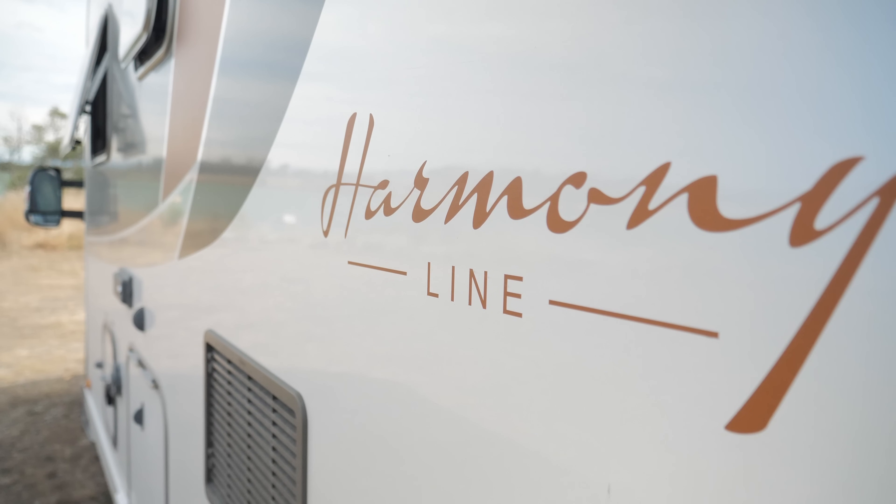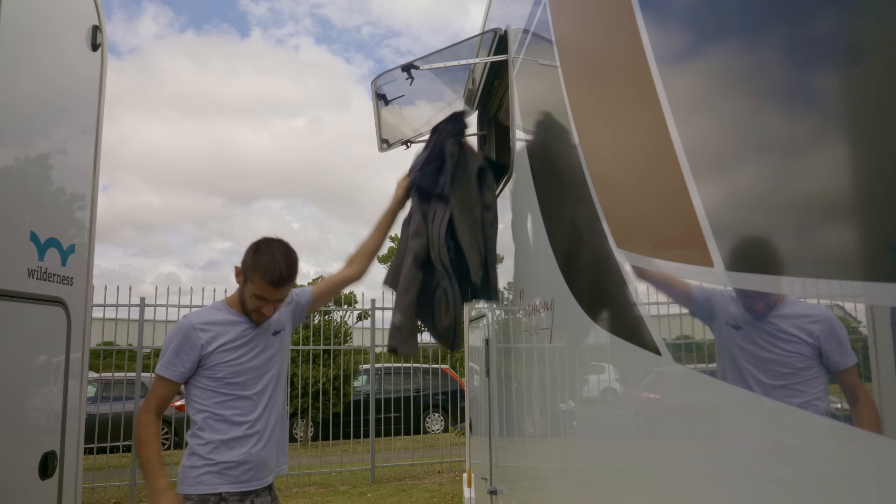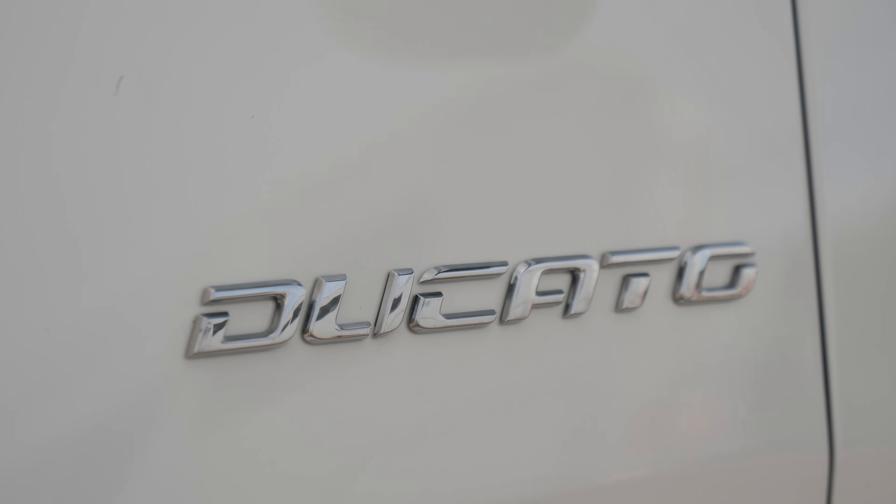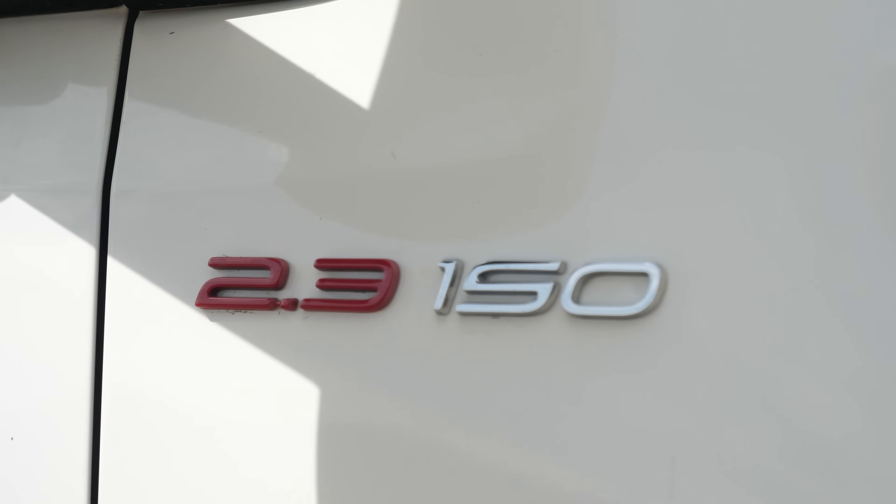This is a 2018 Burstner Harmony Line motorhome and we're moving into it. It's German — umlaut over the U — but a multinational rig that's built on an Italian Fiat Ducato 2.3 chassis.